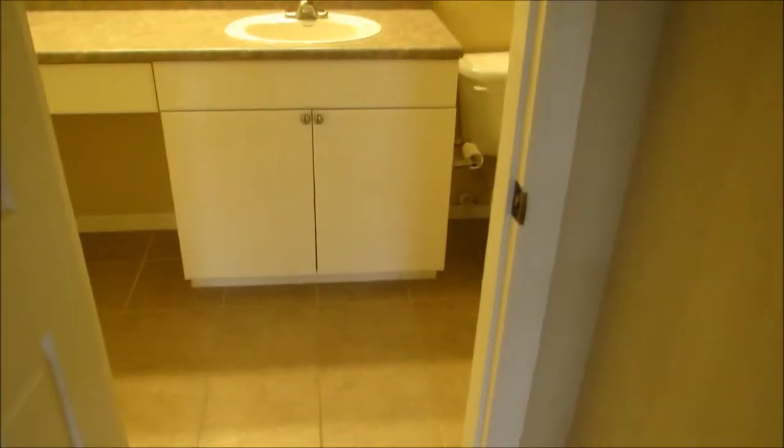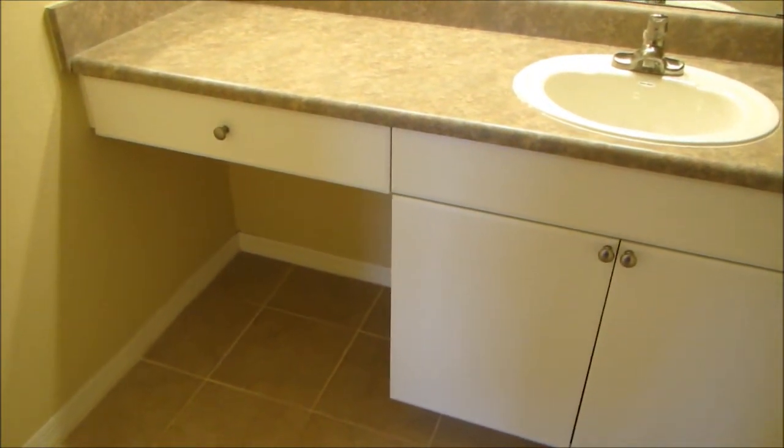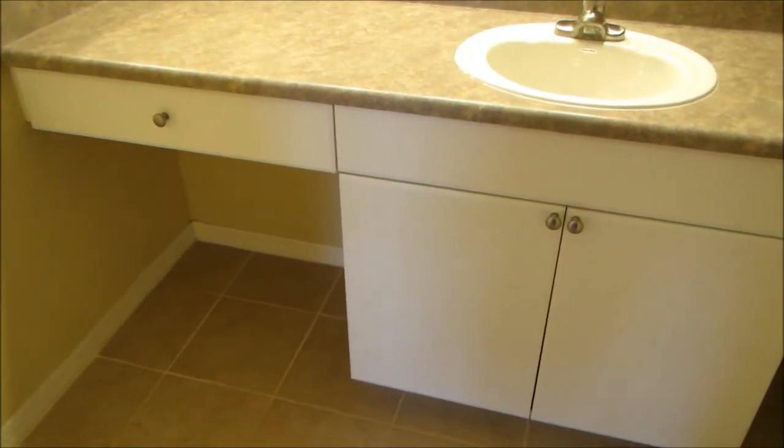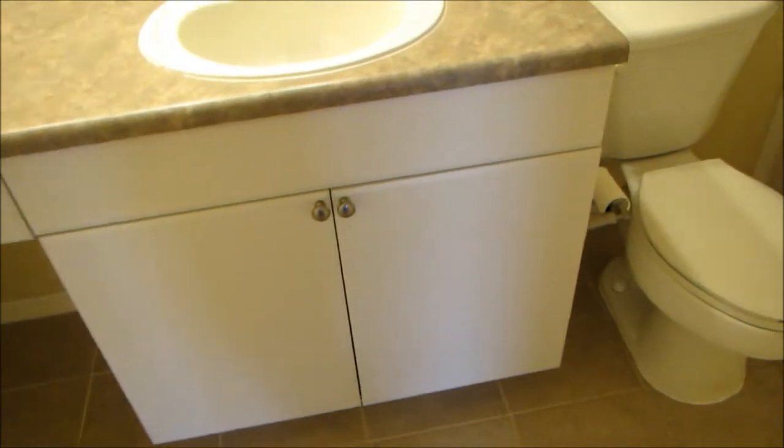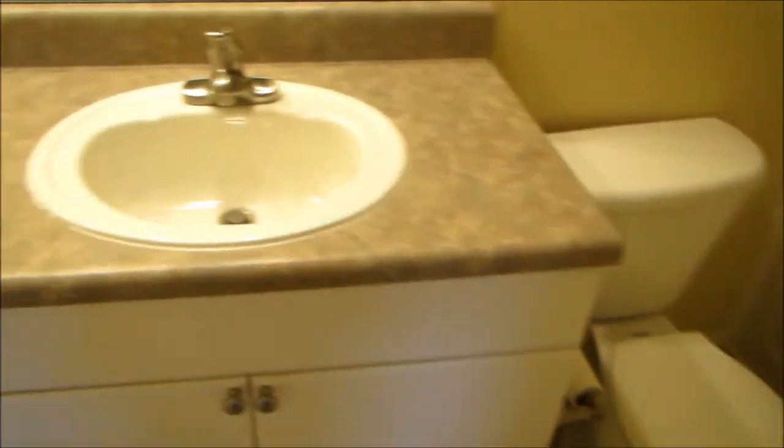And then lastly, your master bath. You have the large vanity with a seating area — it's extended height, about waist high. There's a tub-shower combination with a large garden tub, natural wainscot tile, and additional storage for your sundries and linens.